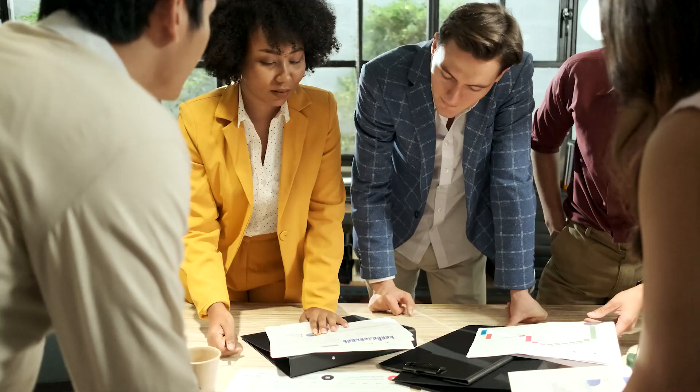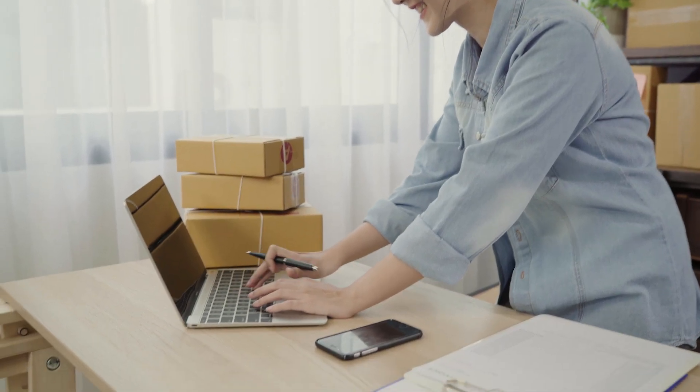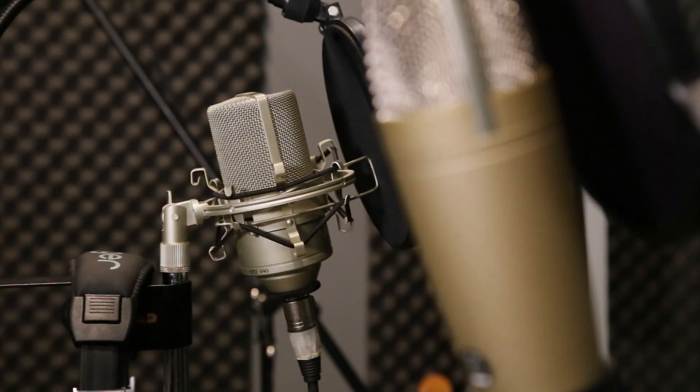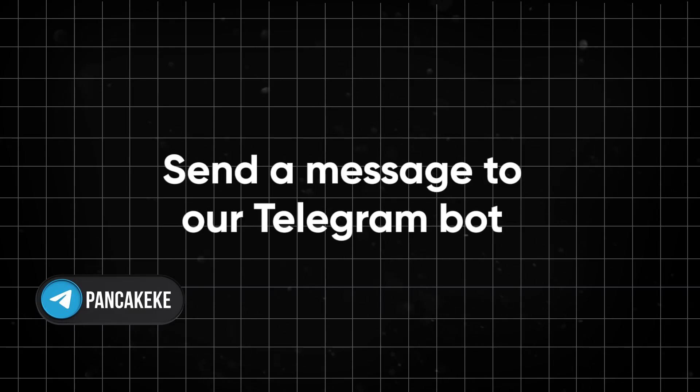If you want to be part of our team and help create videos — whether you enjoy editing, voiceover work in different languages, or writing creative scripts — we'd love to work with you. Send a message to our Telegram bot; the link is in the description. Don't forget to like the video if you found it interesting, and subscribe to the channel so you don't miss new episodes.